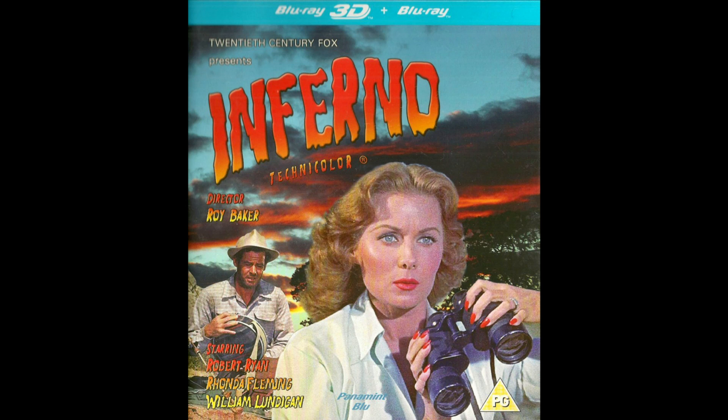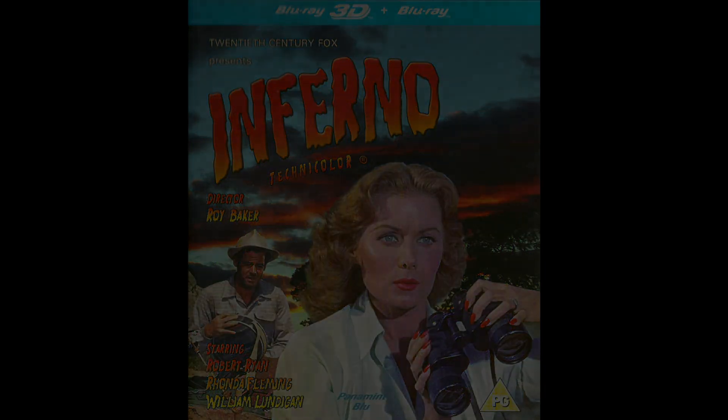I hope you found this in some way useful, and if so I hope you'll join me again soon for another 3D Blu-ray review. Until then, thanks for looking in — cheers for now, bye bye.